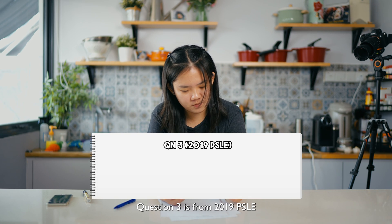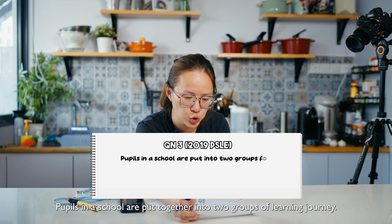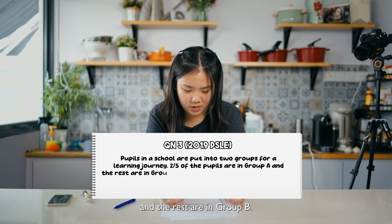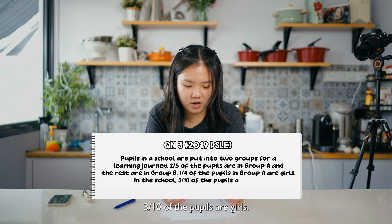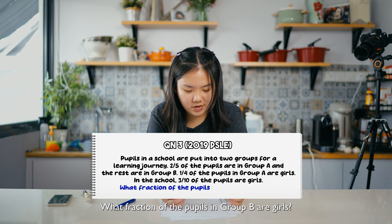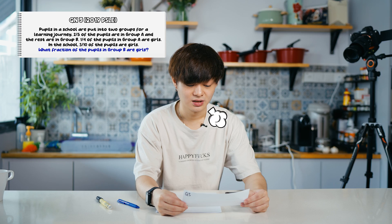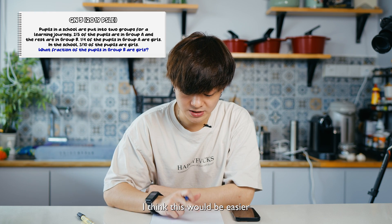Question three is from the 2019 PSLE: Pupils in your school are put into two groups for a learning journey. Two-fifths of the pupils are in Group A and the rest are in Group B. One quarter of the pupils in Group A are girls. In the school, three out of ten of the pupils are girls. What fraction of the pupils in Group B are girls? I got a stroke reading that. I have very bad fractions. Let me draw a model — I think this will be easier.